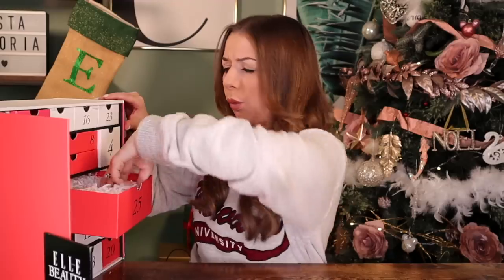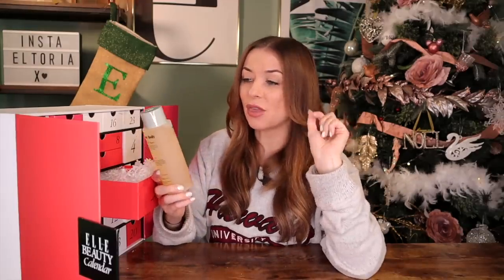I am so excited for day number 25. It's massive again. This is by Nasser — the Body Wash, jam-packed with eucalyptus. This is like the perfect body wash to wash yourself in for Christmas Day and Boxing Day, just saying.